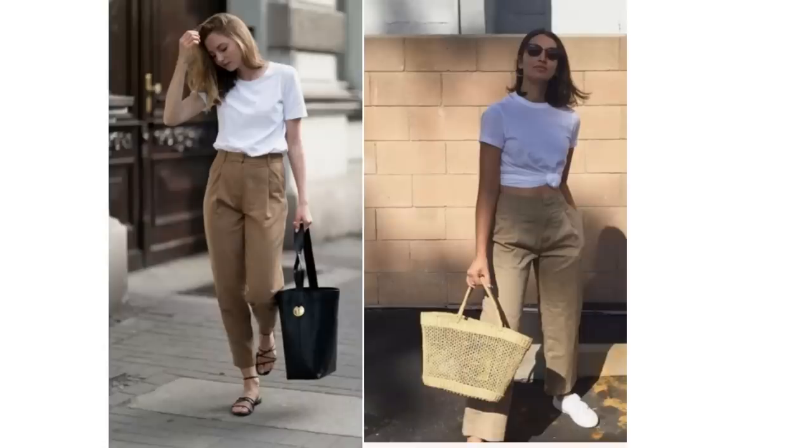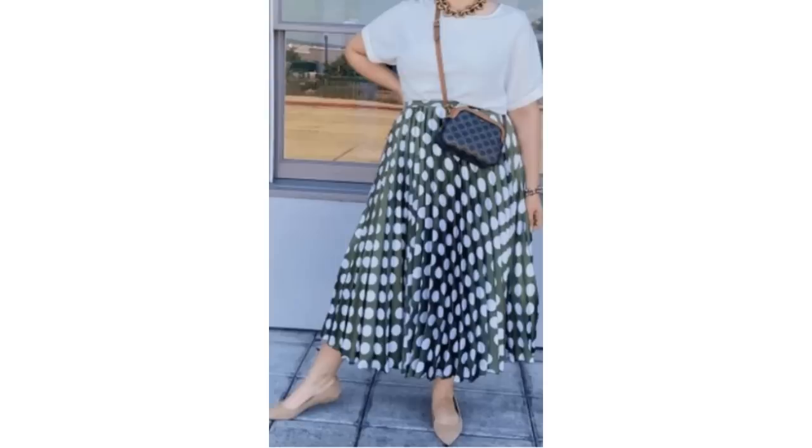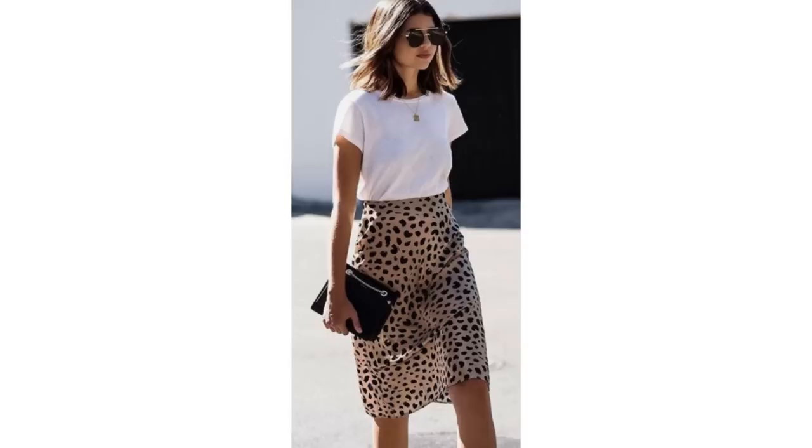Perfect to wear under both a black and a beige blazer, a good quality white t-shirt can be a really hard-working basic in the springtime. Paired with some casual style trousers, white trainers and a straw bag, the white t-shirt looks terrific for a nice casual spring outfit. It always looks lovely with a spring skirt, whether pleated or straight, in a pattern or plain.